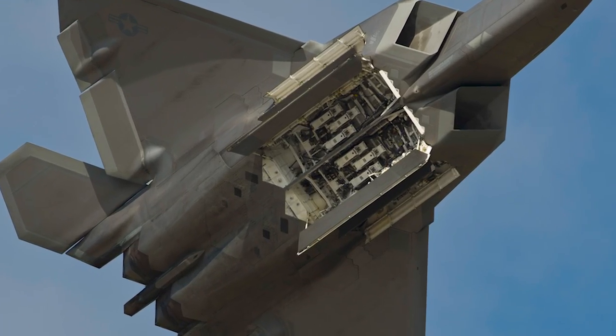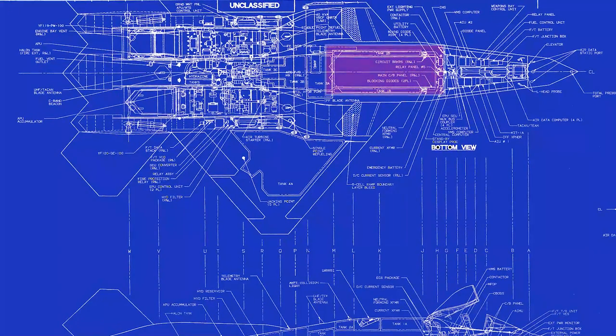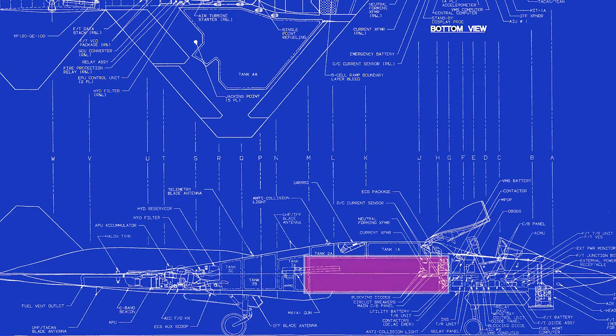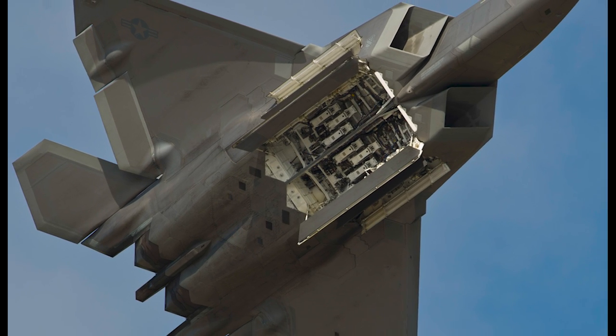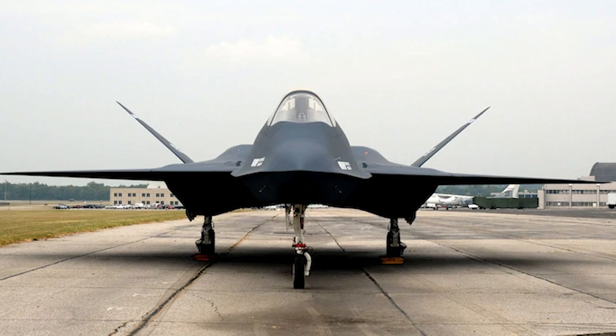Unlike the YF-22's side and underneath weapons bays, the YF-23 placed all of its weapons bays underneath the fuselage. While larger than the YF-22's bays and capable of carrying large air-to-ground munitions, this presented risks, as missiles had to be stacked on top of missiles and a reliable weapon egress solution would have to be developed. In contrast, the YF-22's bays were simpler to operate and posed less risk in development.